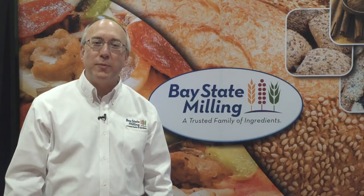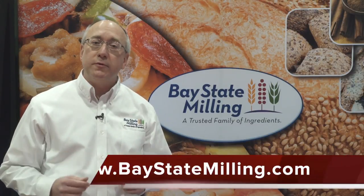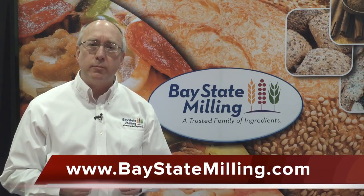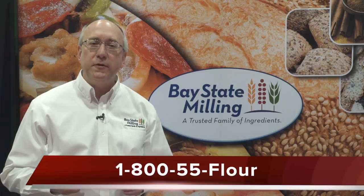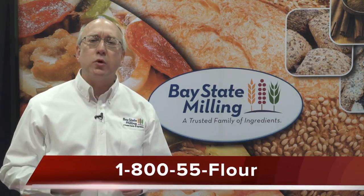Once again, this is Dave with Bay State Milling. If you have any additional questions or need additional information, feel free to look at our website, BayStateMilling.com, or call us at 1-800-55-FLOWER, or reach out to your local sales representative — he'd be more than happy to help you.